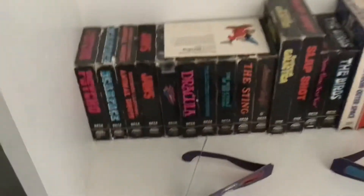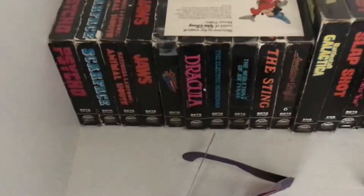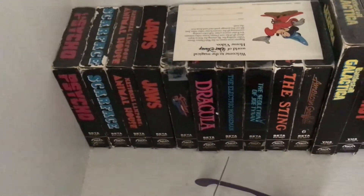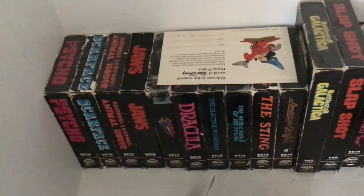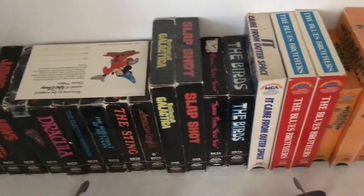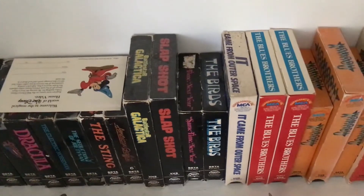Those are all my MGM Disney copies, or the Disney ones that I have. Here are my MCA copies — you might be wondering when I got that Betamax of Jaws. I got that recently and I'll show it in my update. And those two copies of the Blues Brothers are new.